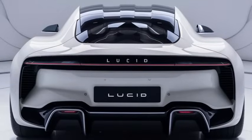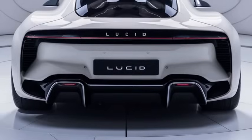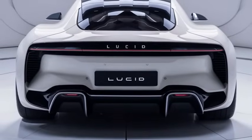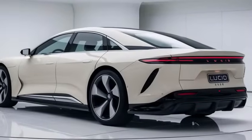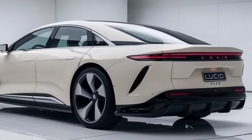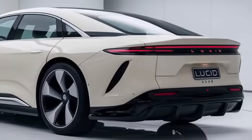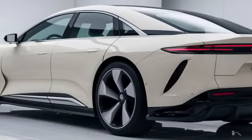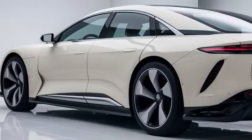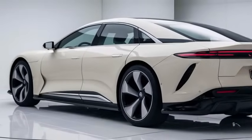Now let's shift gears and talk about performance. As you'd expect from Lucid, the 2025 Air delivers on power. The base Pure model comes with a dual motor all-wheel drive setup pushing out 620 horsepower. But if you're after serious performance, you'll want to check out the Grand Touring or the Sapphire models. The Grand Touring bumps up the power to around 819 horsepower, while the Sapphire model goes all out with over 1,200 horsepower.